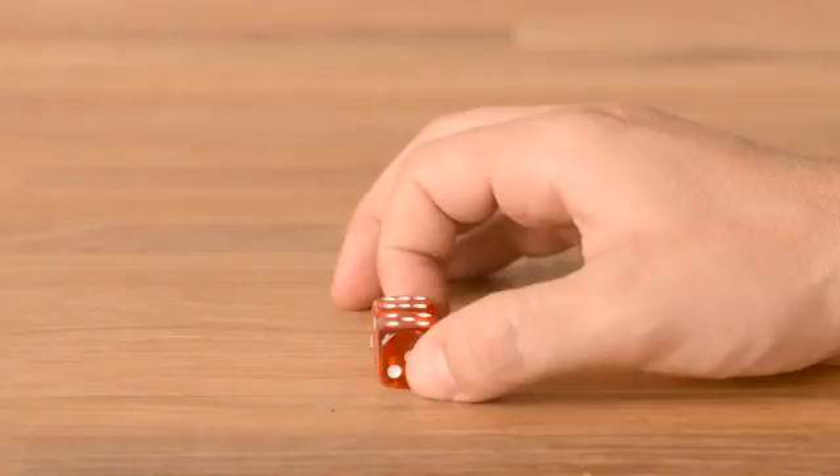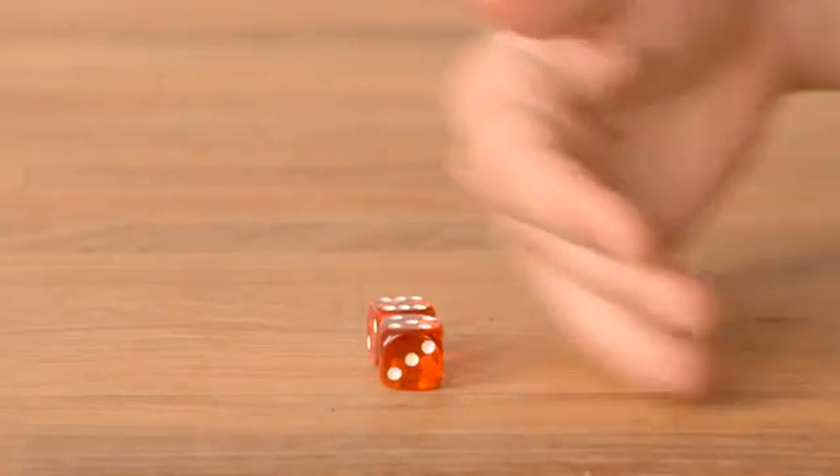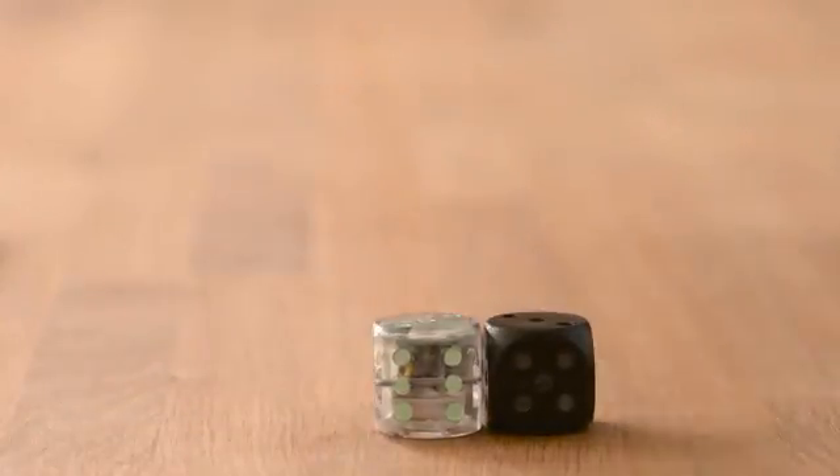This is what happens when you snap your fingers next to regular dice. And this is what happens when you snap your fingers next to Boogie Dice.